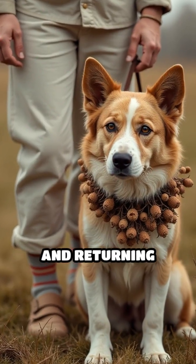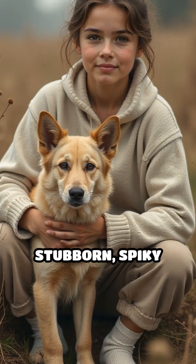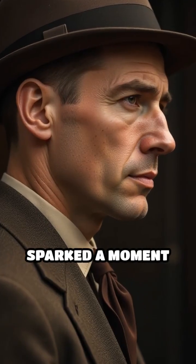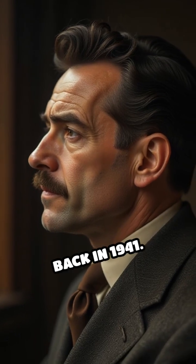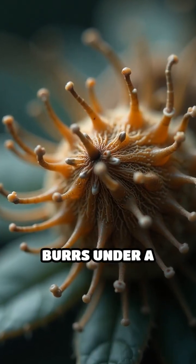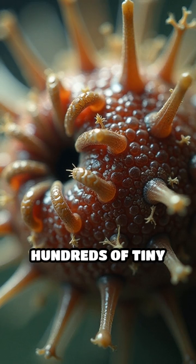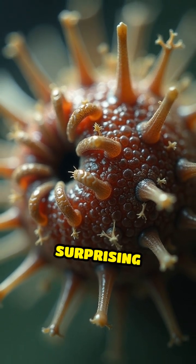Imagine taking your dog for a walk and returning home to find your socks and your pet's fur covered in stubborn, spiky burrs. This everyday nuisance sparked a moment of curiosity in Swiss engineer George de Mestral back in 1941. Intrigued, he examined the burrs under a microscope and discovered each one was covered in hundreds of tiny hooks that latched onto the loops of fabric and animal hair with surprising strength.